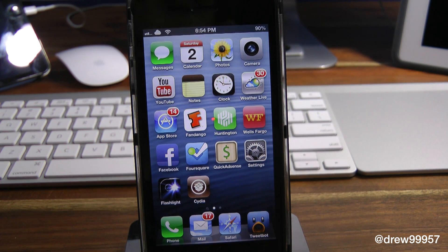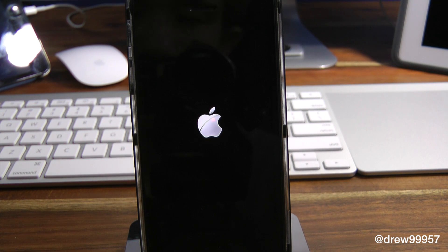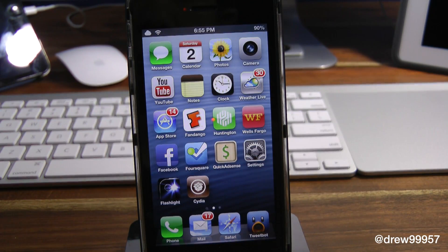So let's go ahead and respring our device and show you what I'm actually talking about. I've restarted my device and now let's just wait for it to come back up. All right, our device is back up. Let's slide to unlock — and there we go. Notice how the screen actually stays lit; it no longer goes to the actual dim screen.